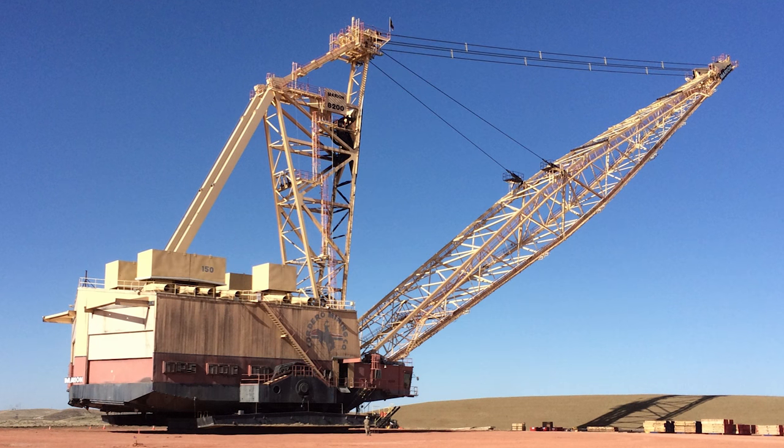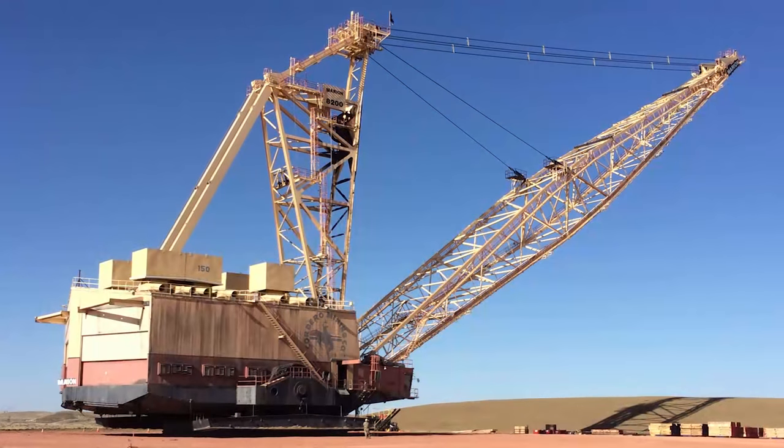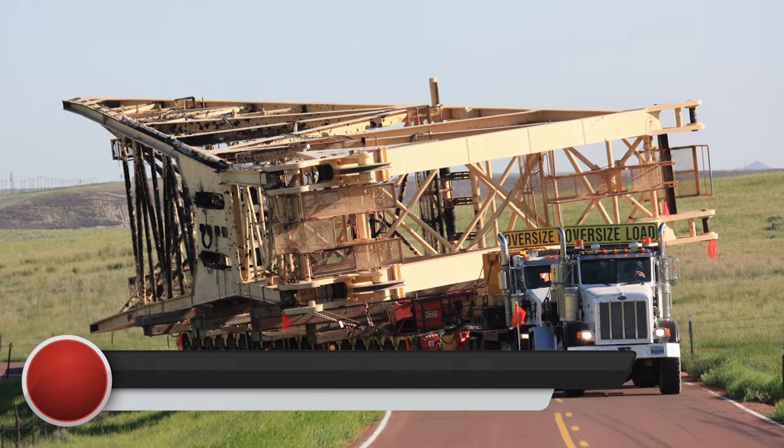Our client's objective was to relocate the dragline in the least number of loads in order to minimize overall cost, consisting of the disassembly, hauling, assembly, and downtime of their equipment.